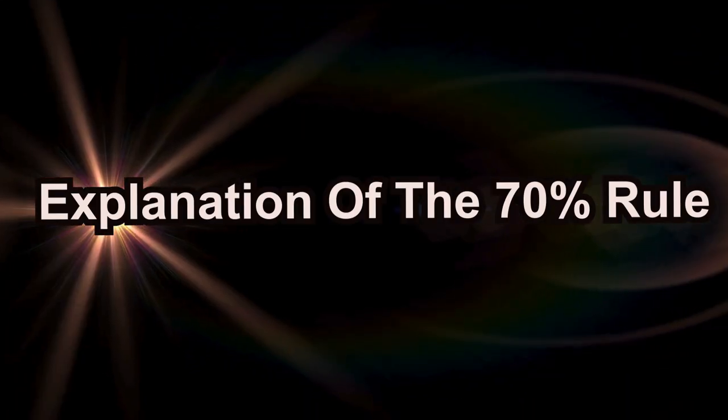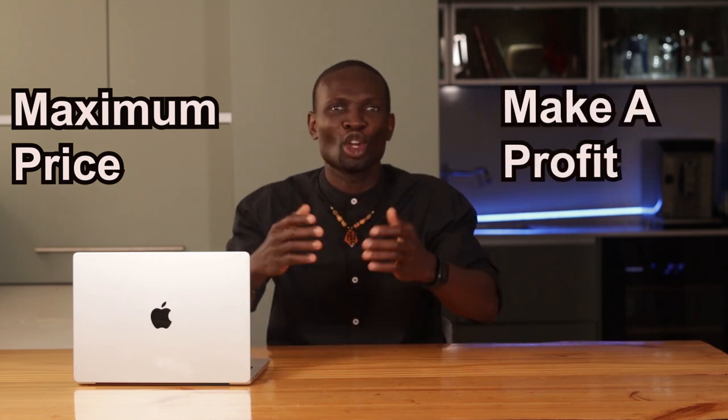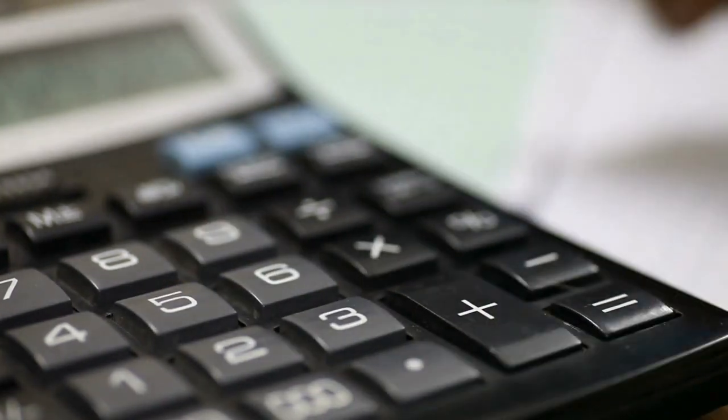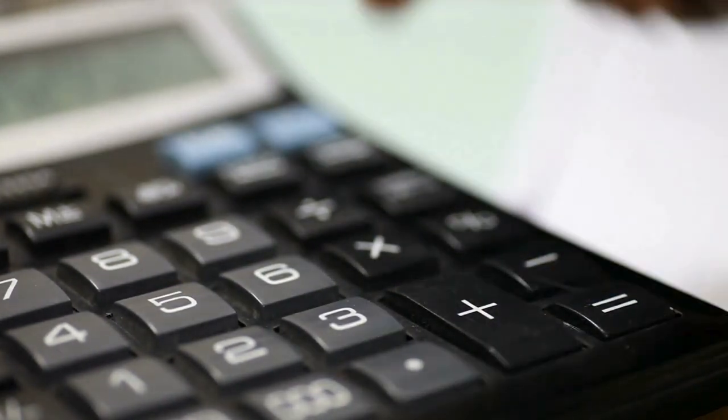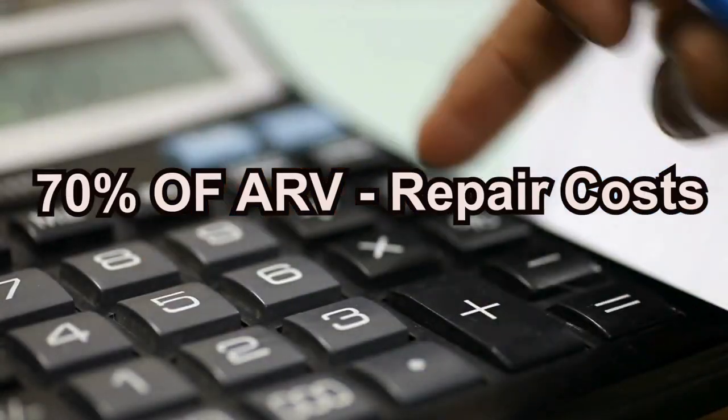So what is the 70% rule? Think of it as a safety net. It's a quick formula that helps you figure out the maximum price you should pay for a property to ensure you make a profit. The rule says you should pay no more than 70% of the after repair value, or ARV, minus the cost of repairs.